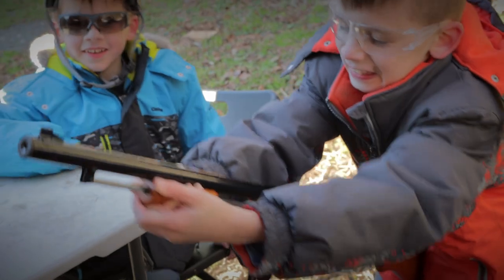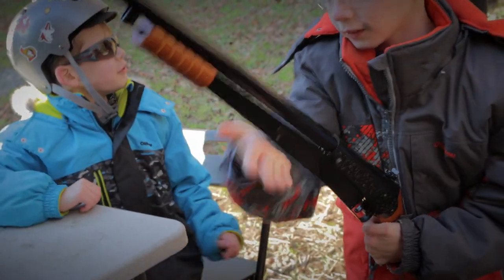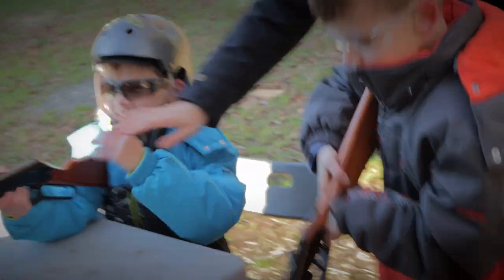The rifle is a basic spring power plant and takes a little muscle to pump. My eight-year-old is capable of pumping it but it does take considerable effort. The power plant produces approximately 350 feet per second and is accurate enough at seven meters — it's definitely not a bench-rest gun, but absolutely a kid's backyard plinking masterpiece.